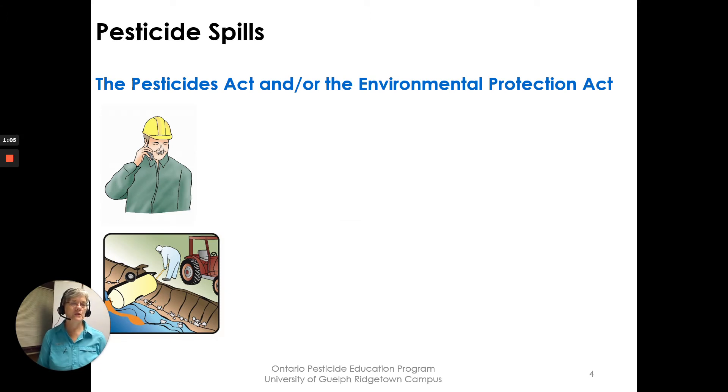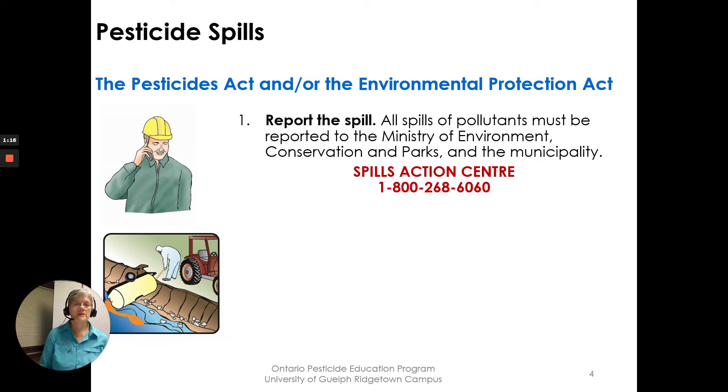The Pesticides Act and the Environmental Protection Act both have direction on what our requirements are when there is a spill. Number one: we would report the spill. All spills of pollutants must be reported to the Ministry of Environment Conservation and Parks and the municipality. The Spills Action Center at 1-800-268-6060 is open 24 hours, seven days a week — that is your way into the Ministry of Environment Conservation and Parks for reporting a spill.